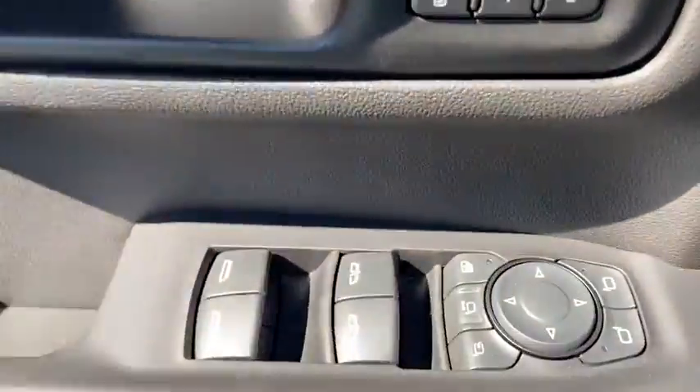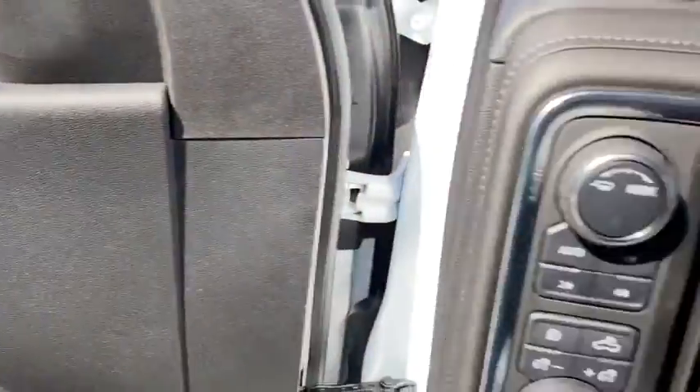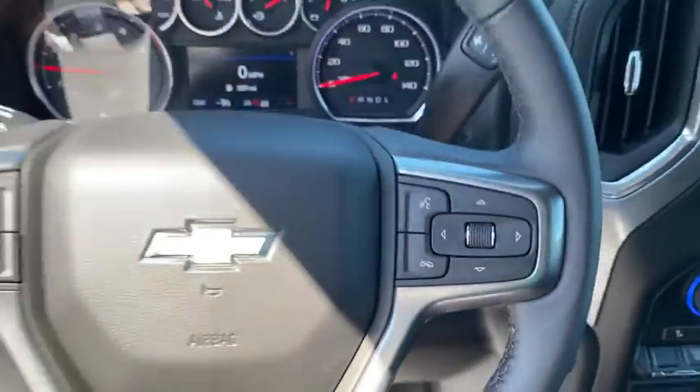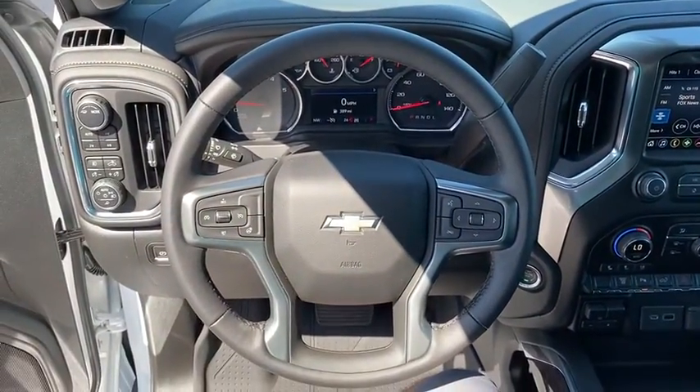Bluetooth, adjustable steering wheel, power steering, four-wheel drive, floor mats, aluminum wheels, keyless start, cruise control, four-wheel disc brakes. Come see the car for yourself.